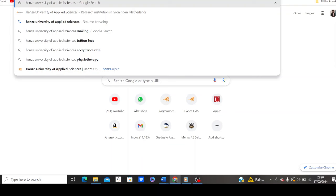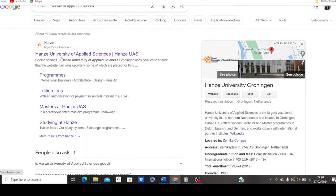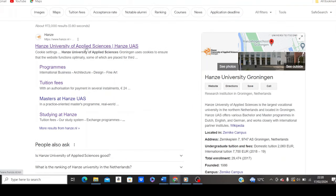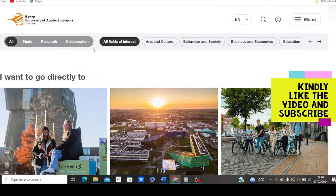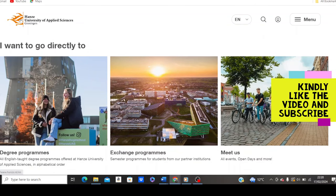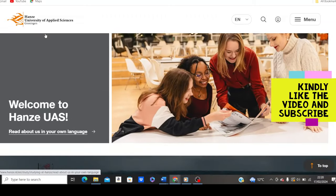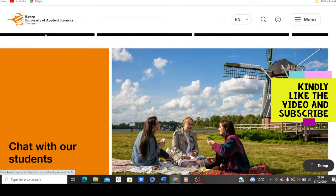To find the official website, open your browser and type 'Hanze University of Applied Sciences.' Click enter and select the first result. Clicking on it takes you to the official website of the school, which you can identify by its yellow logo. Hanze University of Applied Sciences is located in the Netherlands. This is the official website and how to access it.